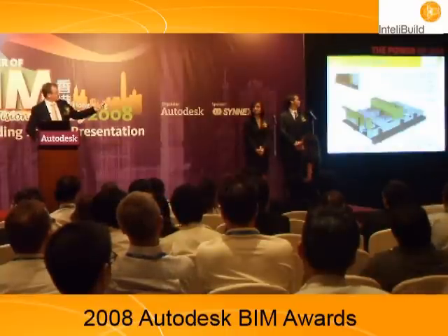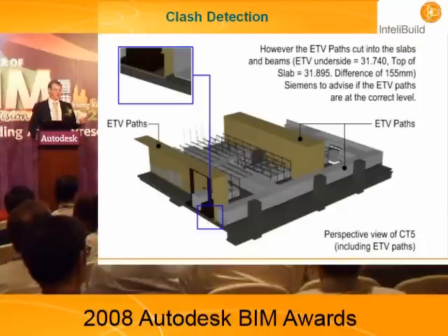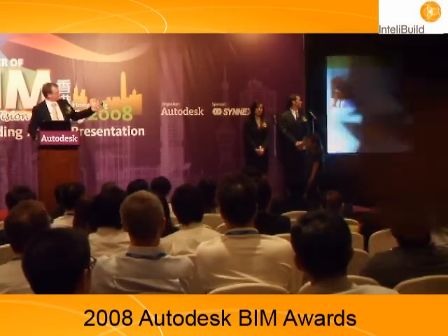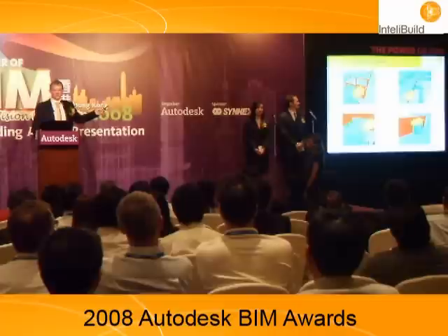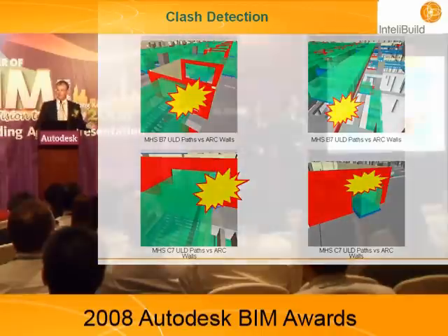Sometimes we see situations like this: the brown envelope is a kinetic envelope for a moving piece of equipment. The clash analysis software told us we had a clash with the structure, so we had to redesign some structure and reposition the kinetic envelope. The clash analysis also showed clashes between the steelwork required for the material handling system and structural beams — four meters wide by three meters deep. It also revealed envelopes for ULDs clashing with walls. All of these clashes, discovered over the last three or four months, have now been designed out of the building.